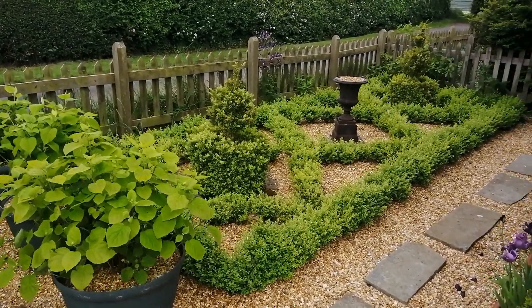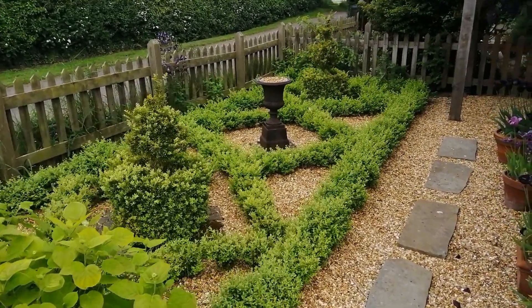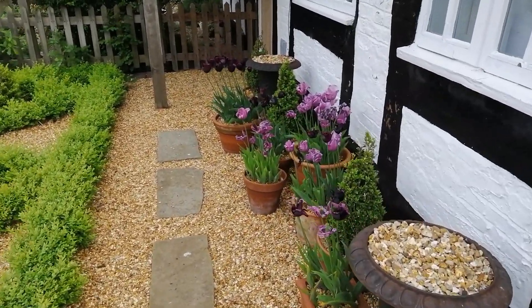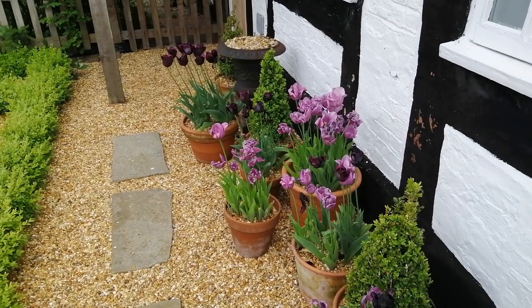Good morning. It's Monday morning at 7am, so I just thought I'd give you a quick start of the week tour of the garden and show you a few of the things that are going on.